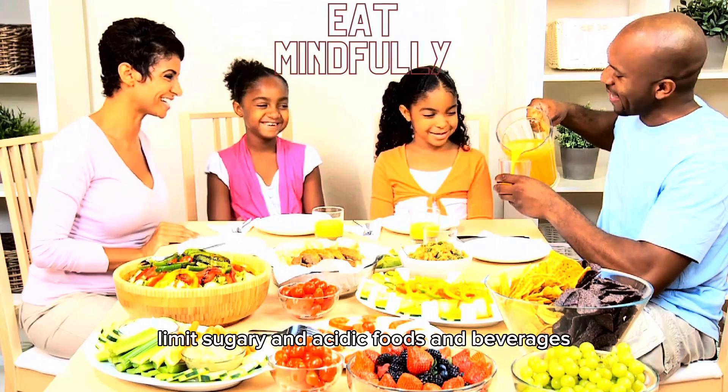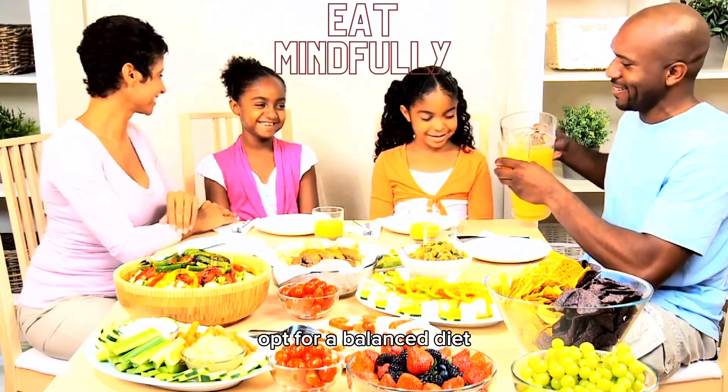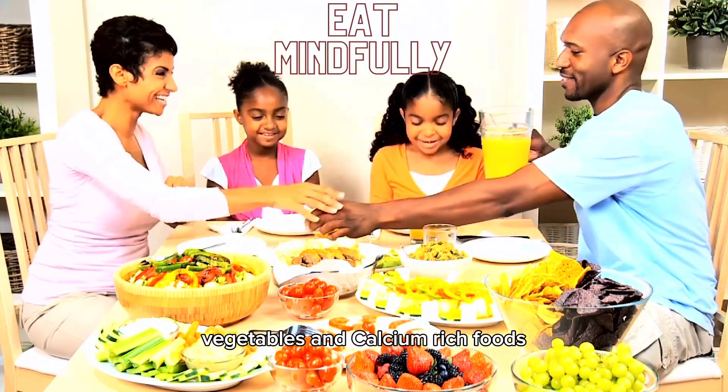The next tip is to watch your diet. Limit sugary and acidic foods and beverages, as these can contribute to tooth decay and enamel erosion. Opt for a balanced diet rich in fruits, vegetables, and calcium-rich foods.